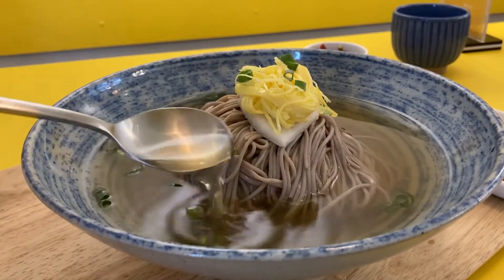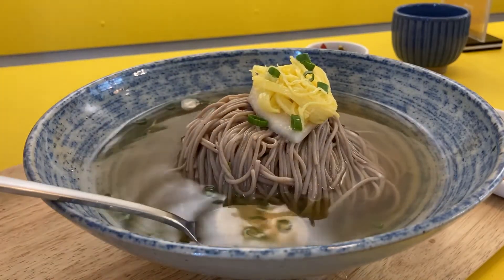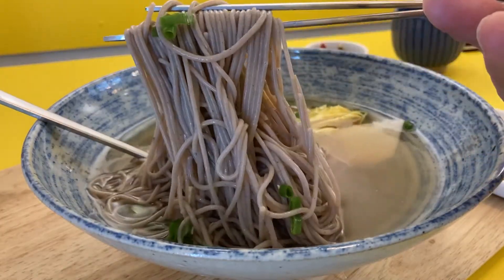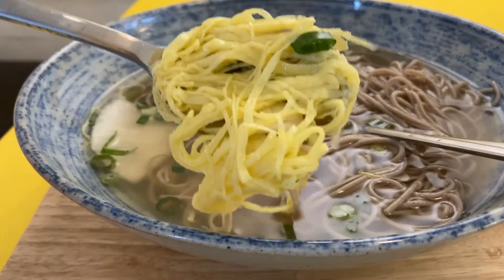Wow guys, look at this visual — shredded egg garnish, white radish on the top, bacon, and meat broth around them. First I'll try this bacon after dipping it in the soup.